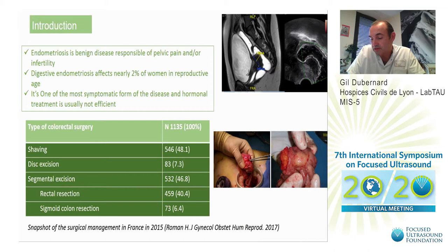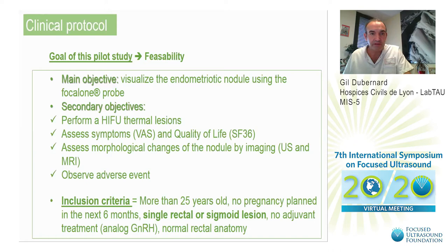In this study, we evaluated the feasibility to perform a shaving of the rectal wall using HIFU. The goal of this pilot study was feasibility. The main objective was to visualize the endometriotic nodule using the Focal One probe. The secondary objectives were to perform HIFU thermal lesions, to assess symptoms and quality of life, as well as morphological changes of the nodule by imaging.